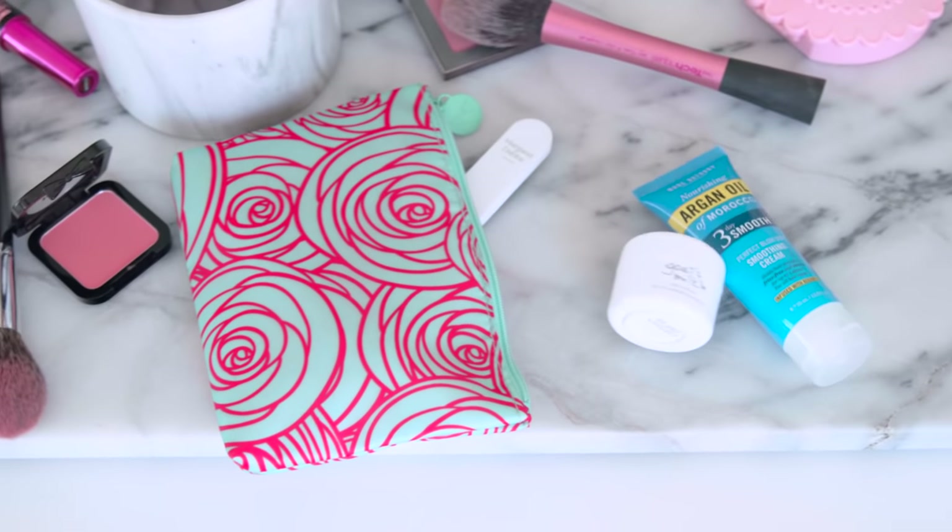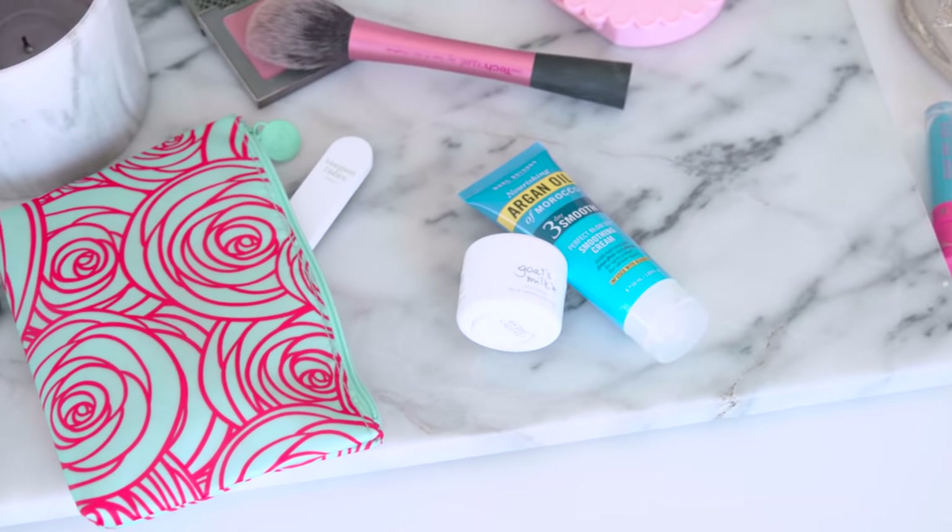I have my March Ipsy bag and I'm going to show you what I got. The first product is the Knott 28 Remedy Balancing Toner. What I like about this balancing toner is that it helps brighten the skin and also helps reduce fine lines around your mouth and eye area. It feels really light and refreshing. Right after you clean your face, apply this toner right away, and then you can layer a moisturizer on top.